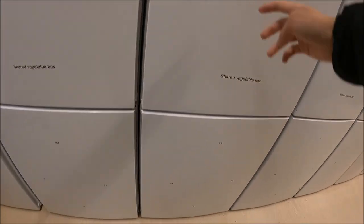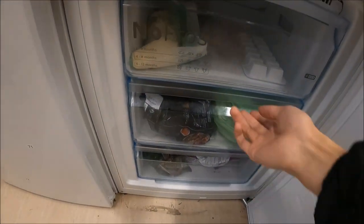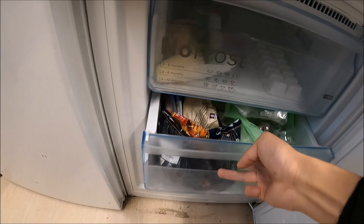We also have a freezer here. If you open it, you can see I put some of my stuff inside.